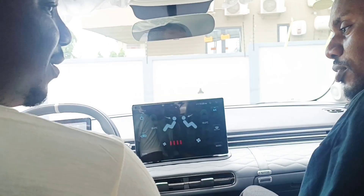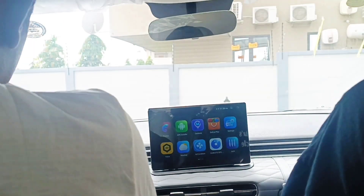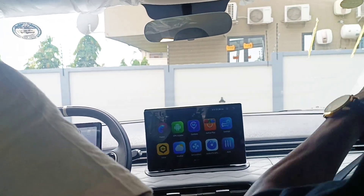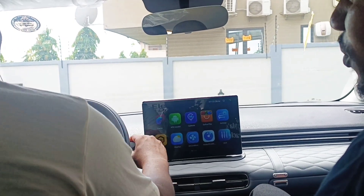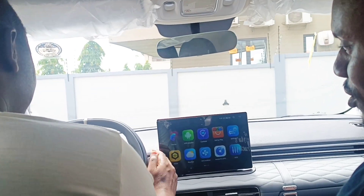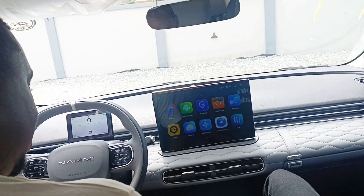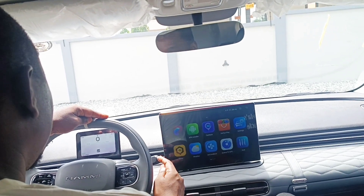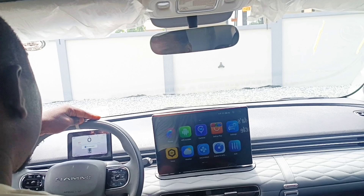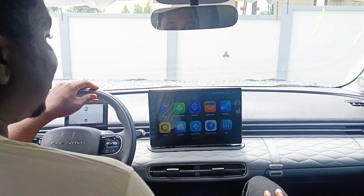You start the car from the remote. Right now there's no traditional gear lever — you have a gear selector here. You have Drive, Reverse, Neutral, and you need to apply the full brake. There's no separate handbrake — that functions the same as Park. When you press it, it moves to Park.